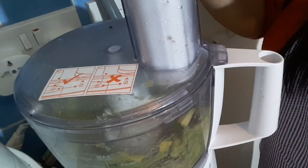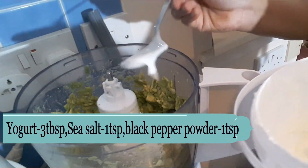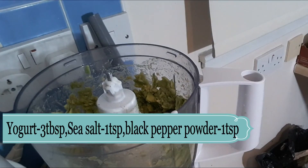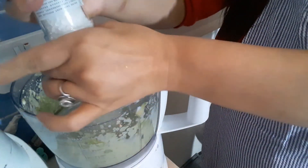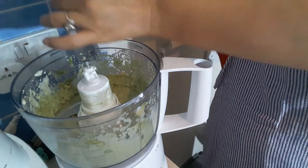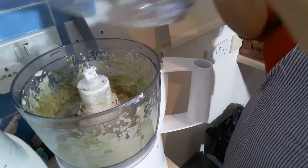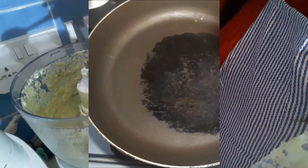Now I am adding yogurt to the dressing. You can do so many variations — you can add honey and herbs as well. I am adding some sea salt, or you can use normal salt. At last I am adding black pepper powder, and my avocado dressing is ready.